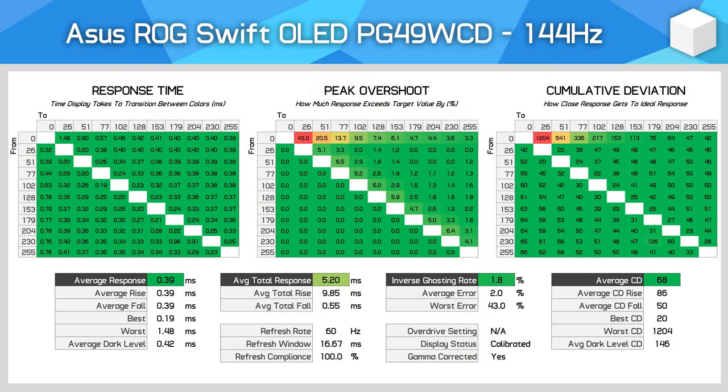In terms of response time performance, it's no surprise to see this QD OLED panel offering lightning fast speeds similar to other QD OLEDs we've tested. At its maximum 144Hz refresh rate, we're seeing a 0.4ms average response, which is extremely fast and leads to very clear motion. With no noticeable inverse ghosting, the ASUS model is on par with other variants for motion clarity and far superior to any LCD at the same refresh rate. The only downside is capping out at 144Hz instead of 175Hz or 240Hz like we've seen from other QD OLEDs.